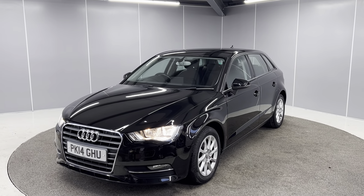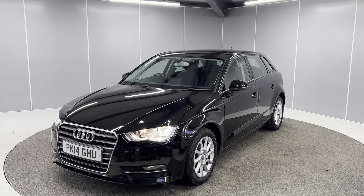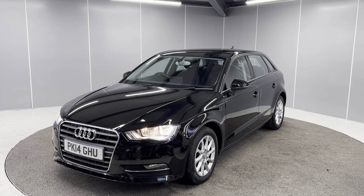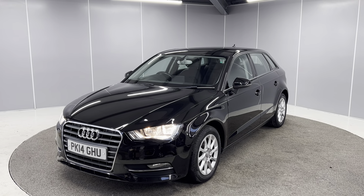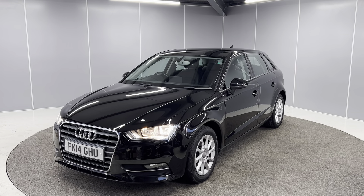Hello guys, welcome back to Lancaster Automart. My name's Ryan. Today I'm going to be giving you a quick walk-around video of this 2014 Audi A3 Sportback SE. I'm just going to be showing you the car from a couple of different angles and pointing out some features as we go around it.